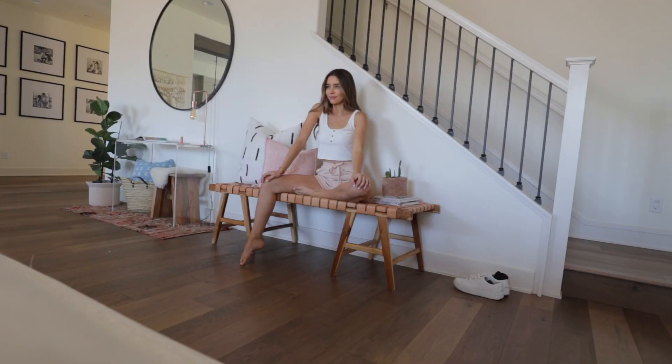We just finished all the studio pics and now we're doing some lifestyle pics around the home. We shot so many random places in my house — anywhere that was cute — and we finally finished. I had to try on all the things twice. We did the studio stuff and then the cute lifestyle around-the-house stuff. It was a lot of changing, but we finally finished.